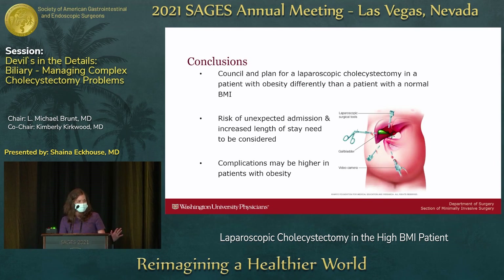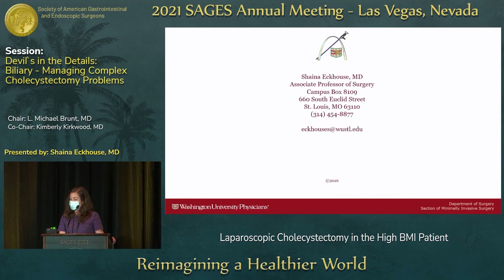In conclusion, the important thing is knowing this data and using it to counsel patients ahead of time. They are at higher risk for hospital admission, longer stays, certain complications, and the need for extra incisions. Talking about this ahead of time and planning with both the patient and your OR staff will help in the long run.